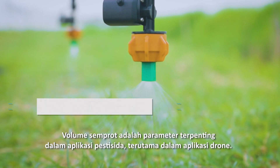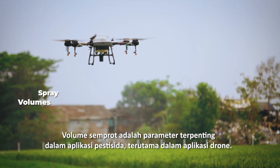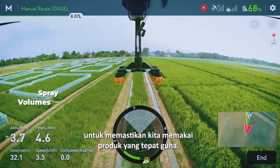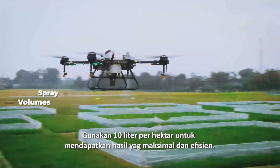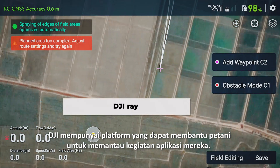Spray volume is the most important factor in all application purposes, especially for drone application. Use spray volume recommendations from product labels to ensure correct usage. Use 10 liters per hectare to get maximum performance and efficient implementation on the target.